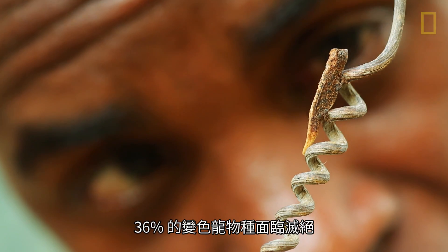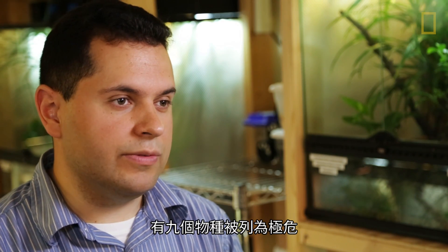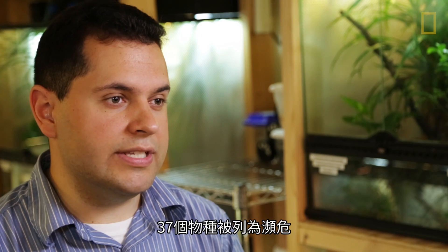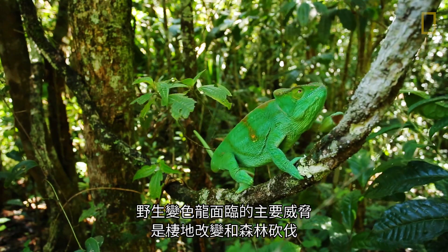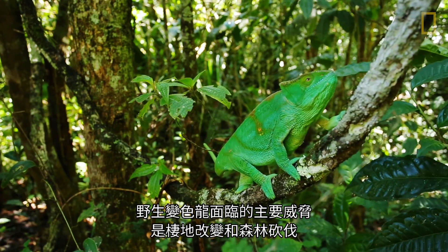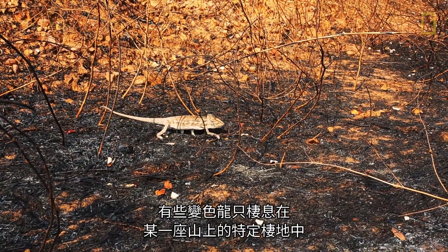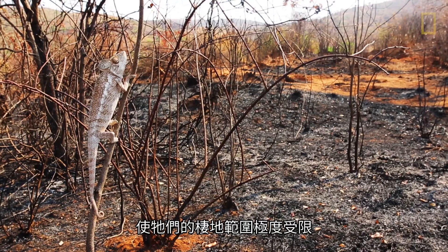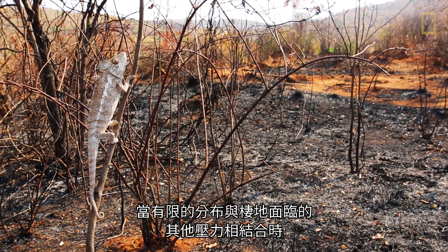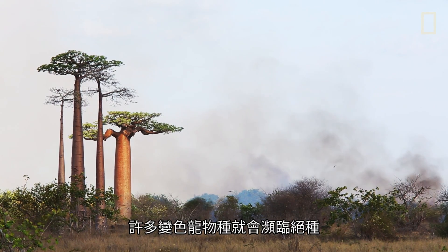36% of chameleon species are threatened with extinction. There are nine species which are regarded as critically endangered, and 37 species that are regarded as endangered. The main threat to chameleons in the wild is actually habitat alteration and deforestation. Because some chameleons are found only in a specific type of habitat on a single mountain, this makes them highly range restricted, and when that range restriction is combined with other pressures on their habitat, a lot of these species become endangered.